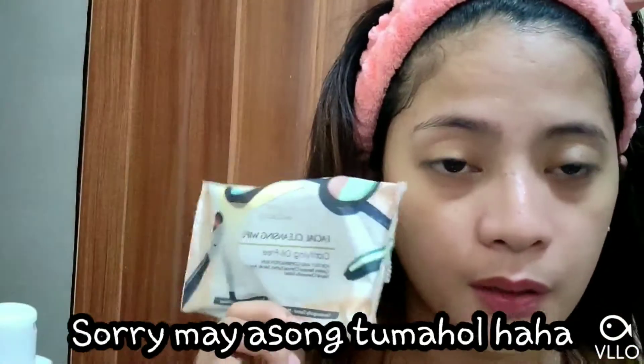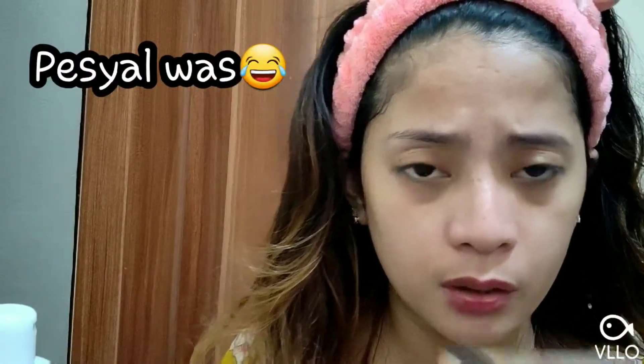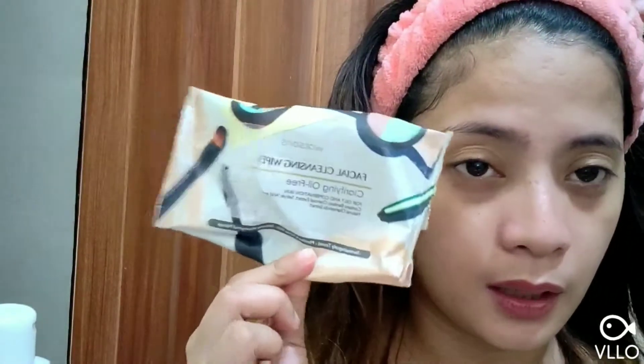First, what I'm doing is I'm going to wipe first. This is what I'm using — facial cleansing wipes, Larify oil-free by Watson. I'm using this. This is P49 only, and I have P50 wipes. So that's what I'm doing before — any wipes can work for me.